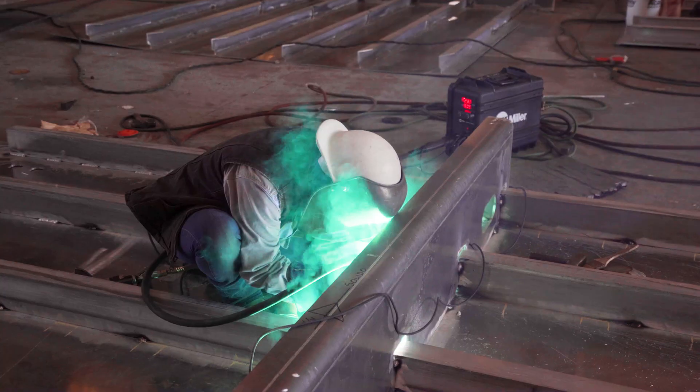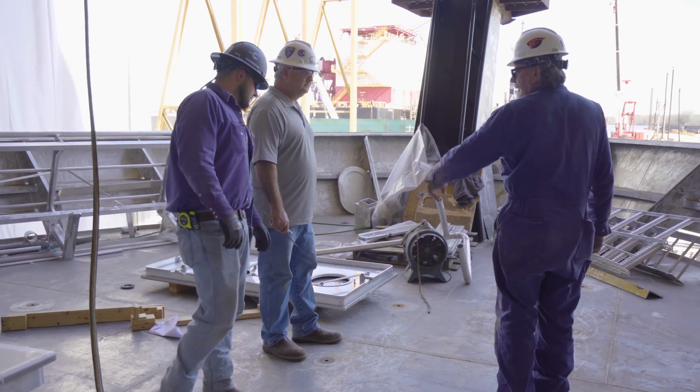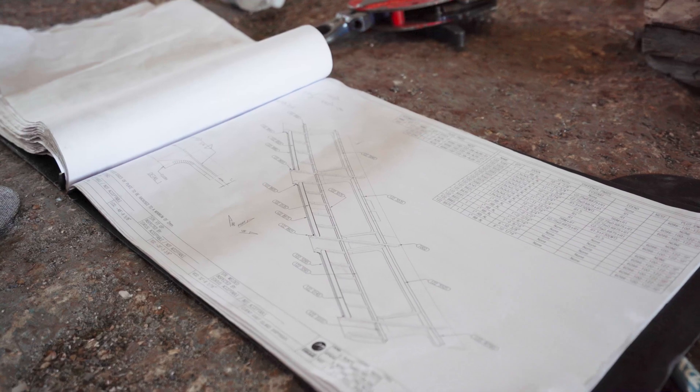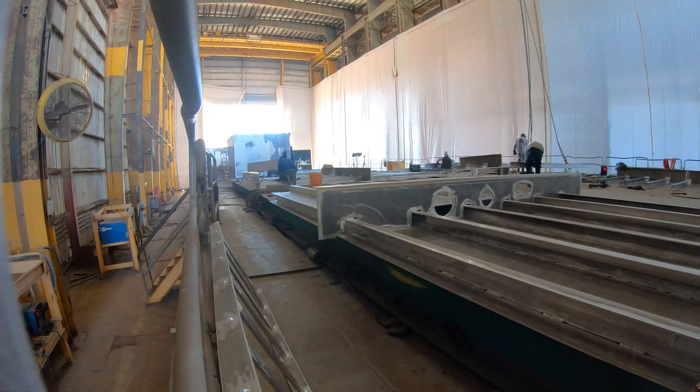And thanks to the resilience of the shipyard, project managers, and the people of Louisiana as they recover from a devastating hurricane season, the RCRV project is steadily moving towards delivery of three amazing research vessels.